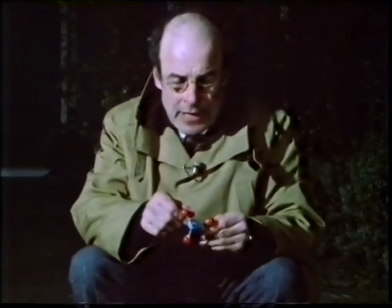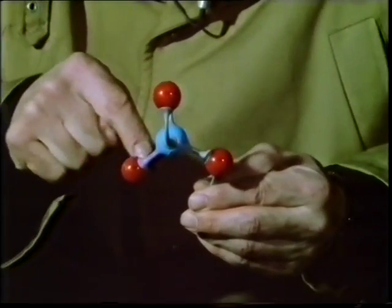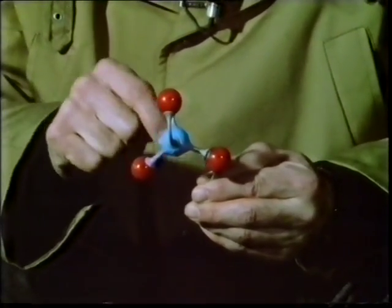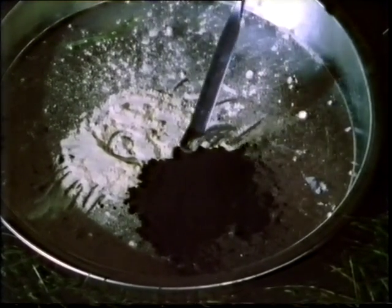The nitrate contains the same two gases which surround us in the atmosphere - that's nitrogen and oxygen. But as this molecular model here shows, they're actually combined in the same molecule. Here we have one nitrogen surrounded by three oxygens, and these oxygens are particularly accessible to a chemical reaction. In this tray, I have some sulfur and some charcoal, two of the constituents of gunpowder.